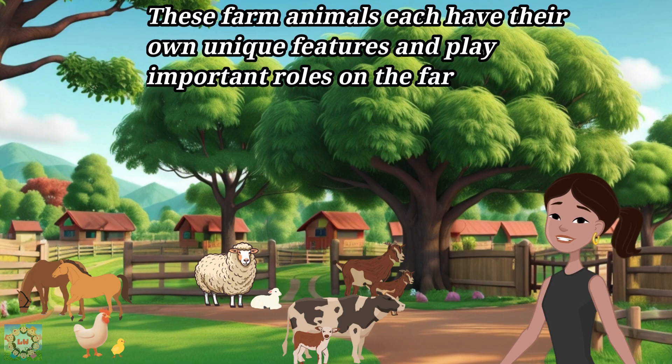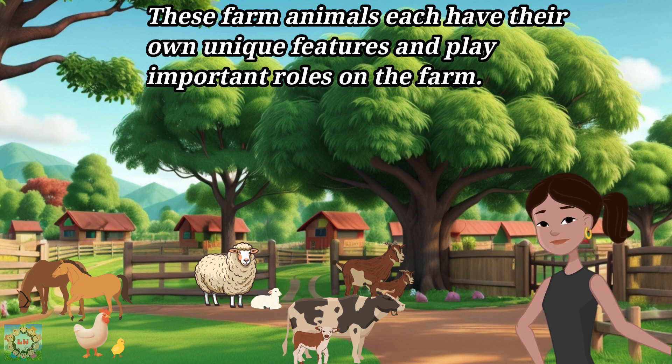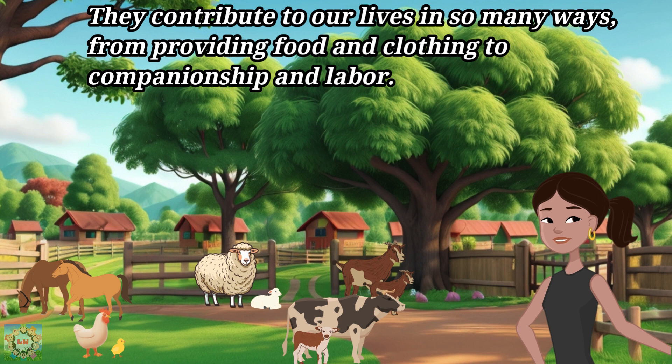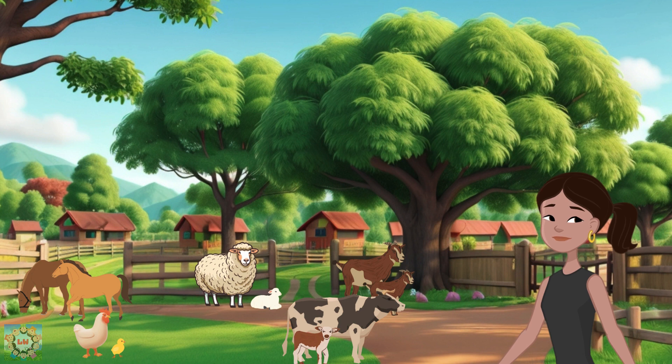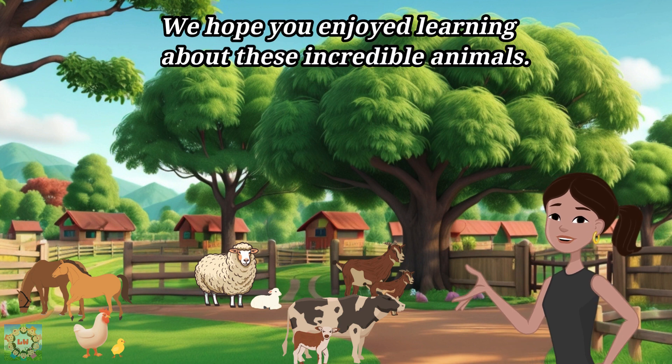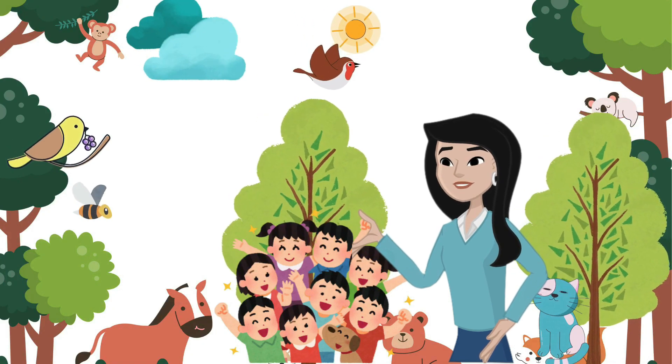These farm animals each have their own unique features and play important roles on the farm. They contribute to our lives in so many ways, from providing food and clothing to companionship and labor. We hope you enjoyed learning about these incredible animals. Thanks for watching this video — please like the video and subscribe to our channel.